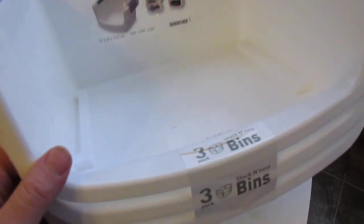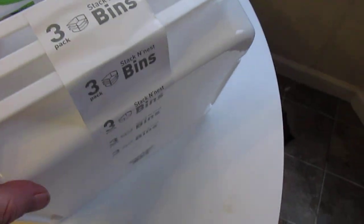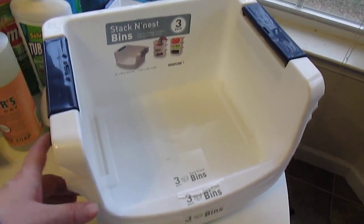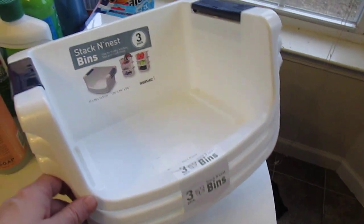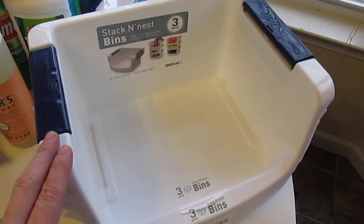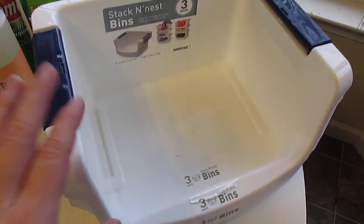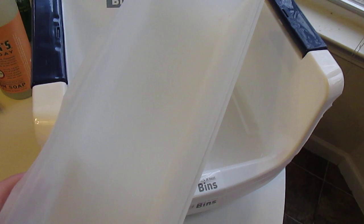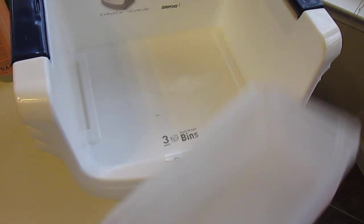I have these stack and nest bins under my kitchen sink — they're by Starplast and they work so well. I have another area I want to organize, so I just got another set. There are three bins and they just stack, really convenient under the kitchen sink. And for that same area I'm organizing, I got some more of these long drawer sorters. I actually have some of those under my kitchen sink too.